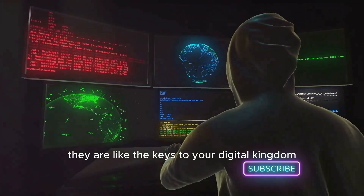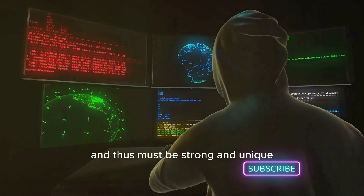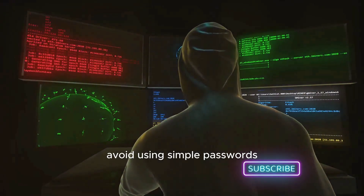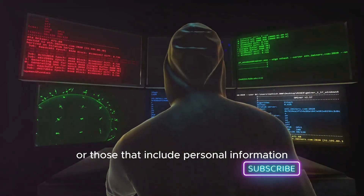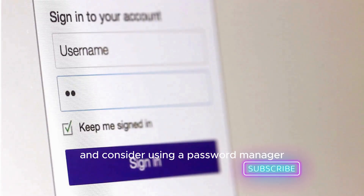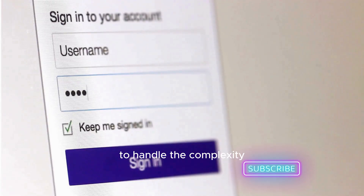On to passwords. They are like the keys to your digital kingdom and thus must be strong and unique. Avoid using simple passwords or those that include personal information like your birth date or name. Change your passwords regularly and consider using a password manager to handle the complexity.